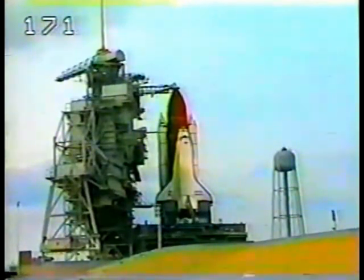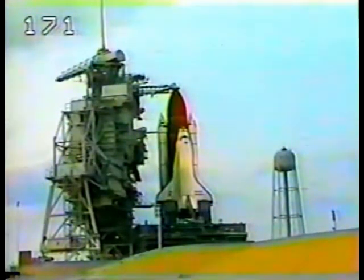T-minus three minutes and counting. All systems are go for launch at this time. LO-2 pressurization of the external tank liquid oxygen tank is being pressurized for launch.